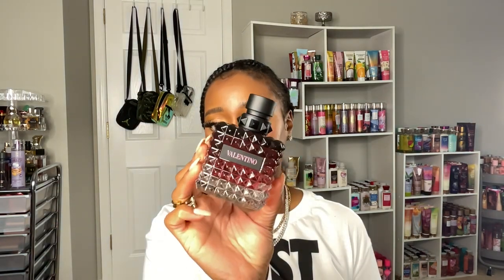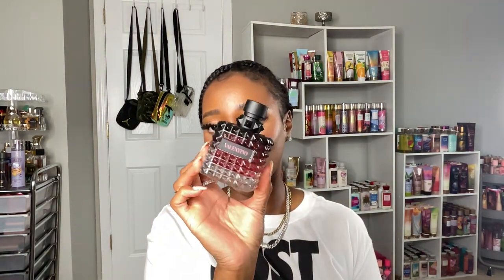Another perfume I've absolutely been loving is the Valentino Donna Born in Roma Intense. It smells so freaking good — it's definitely a more intense version of Born in Roma with the addition of amber, bourbon vanilla, and benzoin playing up. I can't get enough of it; I'm obsessed.